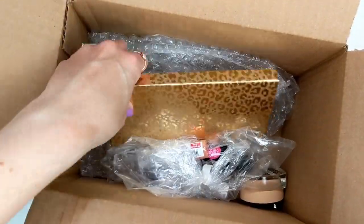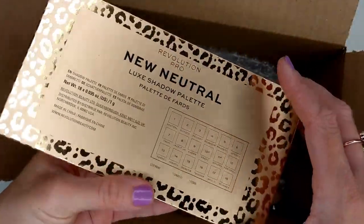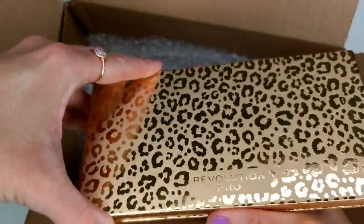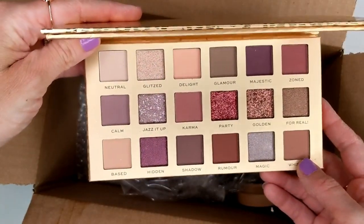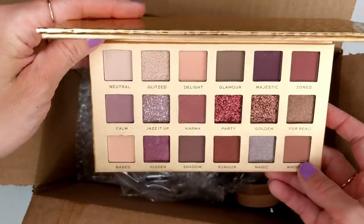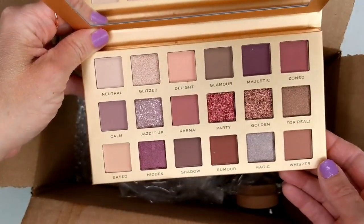I also got my Ulta order and picked up the new Revolution Pro New Neutrals palette. I just showed you this briefly when comparing it to the Huda New Nudes and the Alter Ego Daydream. Let me do a couple of swatches to see what the formula is like, but first let me show you what else I got.